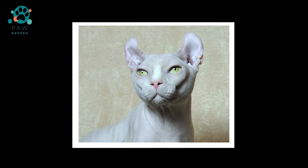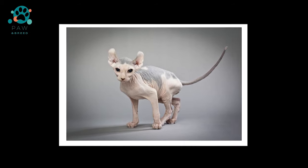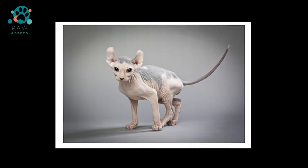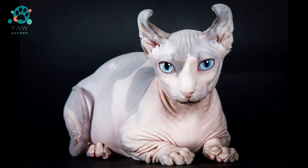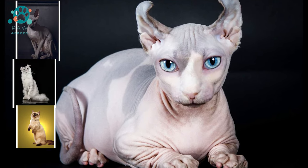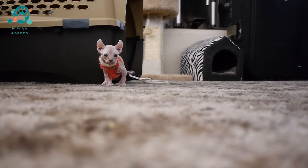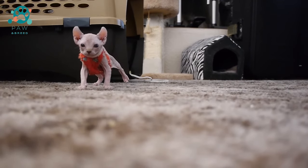Kittens can be born in the litter with both curled ears and straight ones. Elves with straight ears are commonly called elf straights, and outwardly they strongly resemble ordinary Canadian Sphinxes. There are also Dwelffs — a hybrid of the Canadian Sphinx, American Curl and Munchkin. Outwardly, Dwelffs look like elves but with shorter legs, and unlike straights, cost a little more.